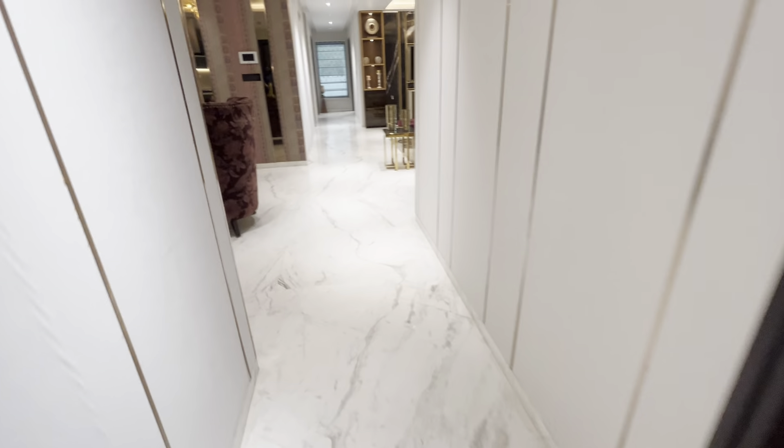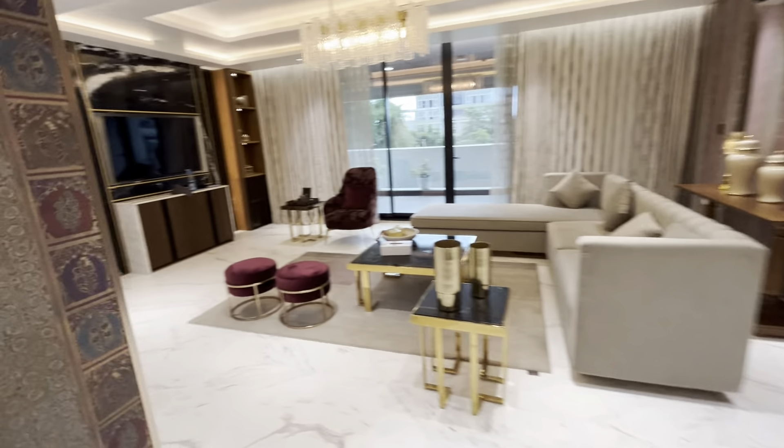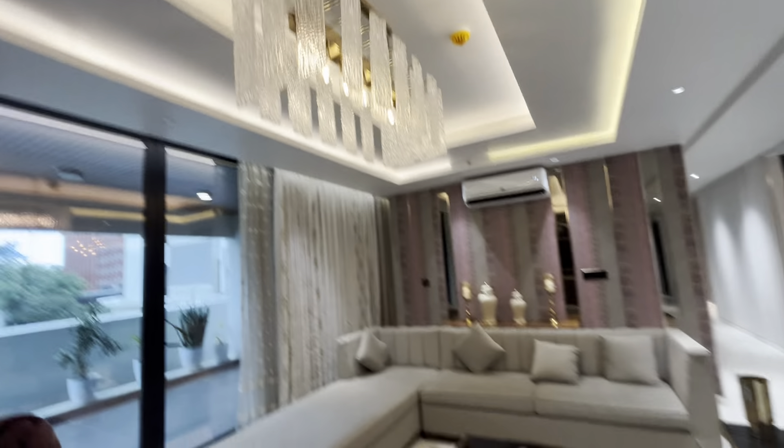You get Italian marble flooring in here and you enter into the large living and dining spaces. This is how the large living space comes in — completely open, with pretty large deck spaces in here.